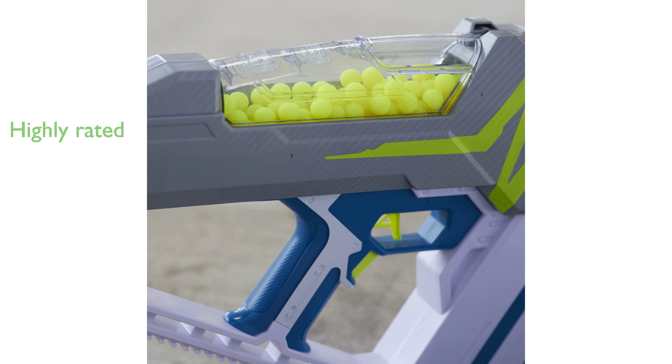the Nerf HyperMach 100 Blaster demonstrates its high quality and popularity among users.